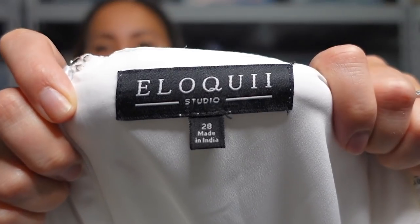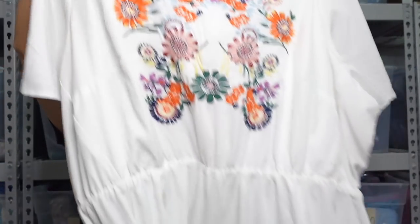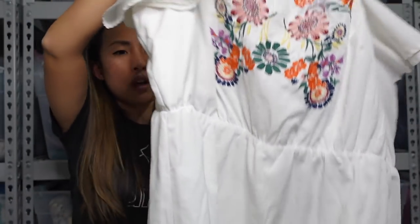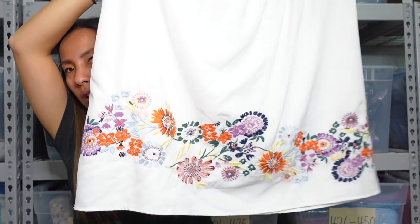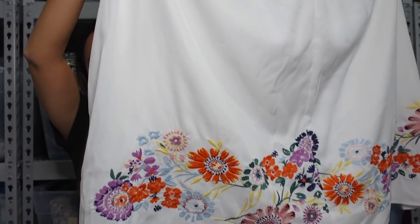Okay, this is a dress by the brand Eloquii. Eloquii is a great plus wear line — this is in a size 28. My luck with Eloquii is mixed; some things do really well and some things just kind of sit. But I thought this was really pretty — it's like this white dress with all these embroidered flowers on the front. It has an elastic waist and more of that floral embroidery along the hem. It's also really comfortable being a pullover dress — no zipper or anything. I'll probably list this for around $35.